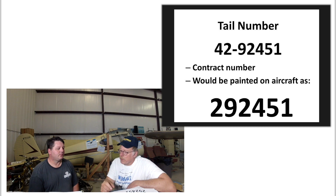The tail number is 42-92451 - that's the contract number. The 42 is the year the contract was let. When was the aircraft built? 44. Why would it have a different number? The contract was written two years prior, and it was probably open-ended where they just kept adding quantities. That's how you get to your block five - it could be the fifth block of aircraft on that contract. They were ripping them out of there so fast.